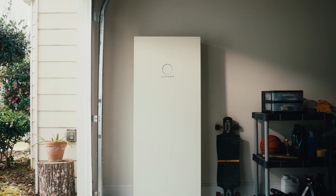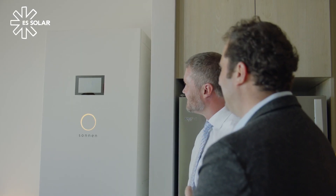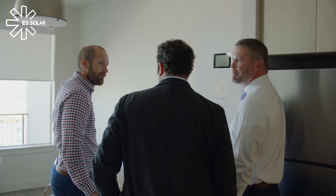Introducing Sonnen Core, the newest home battery built by the energy experts at Sonnen and offered by ES Solar, Utah's leading solar installer.